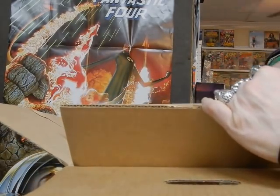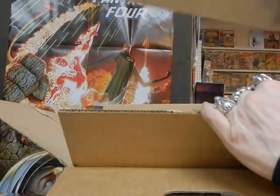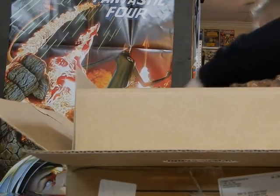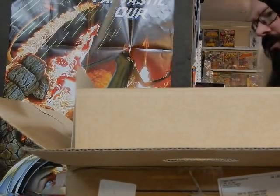Take a look at this box on the inside, and things certainly look better than expected at first glance.